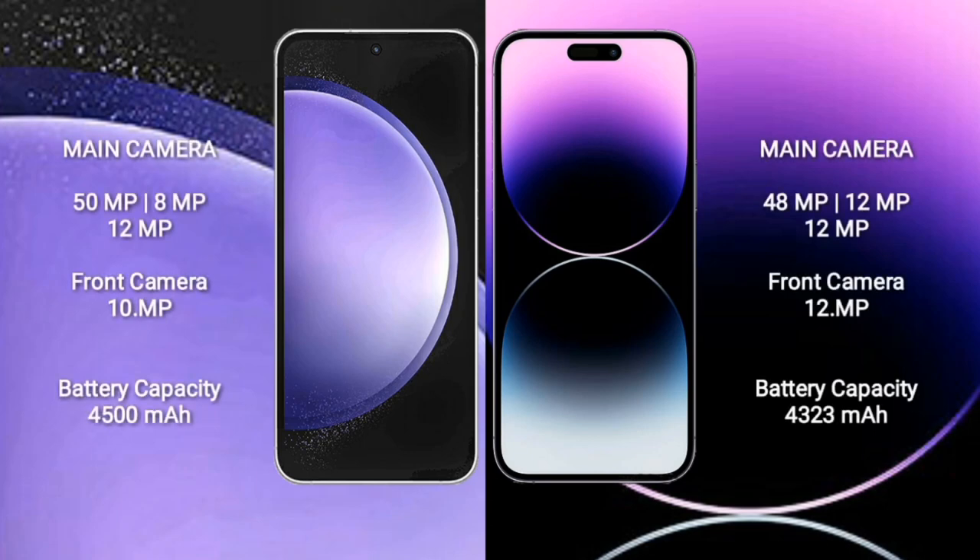Samsung Galaxy S23 FE features a triple rear camera setup of 50MP plus 8MP plus 12MP, with a 10MP front camera. iPhone 14 Pro Max features a triple rear camera setup of 48MP plus 12MP plus 12MP, with a 12MP front camera.